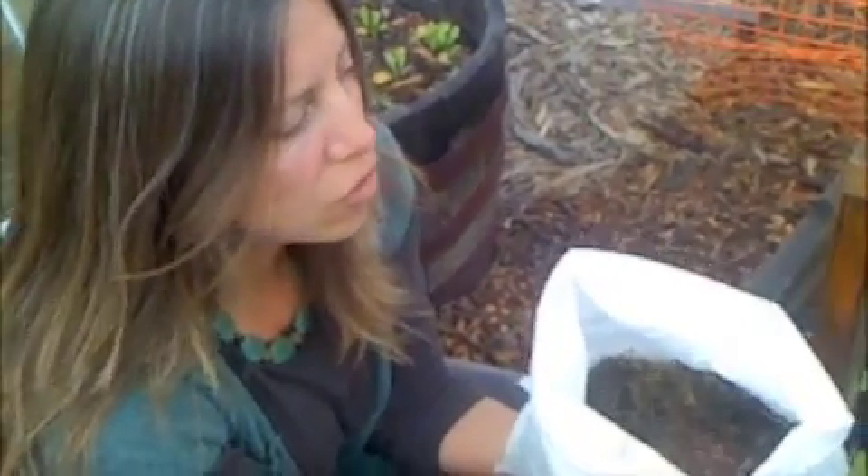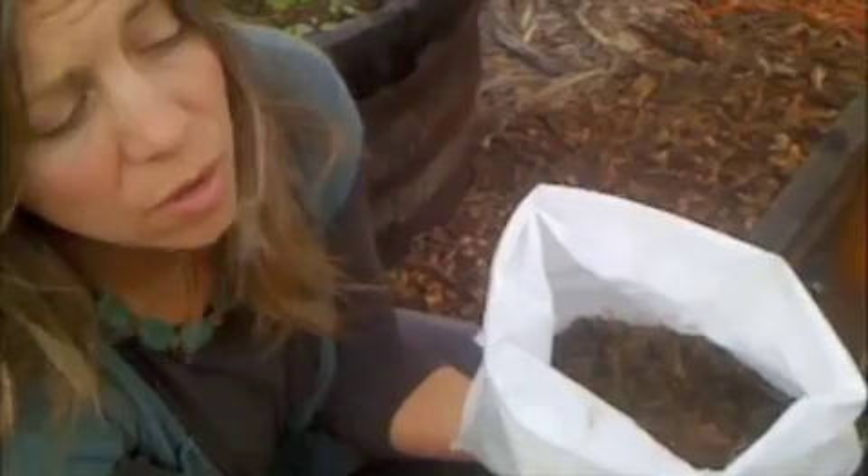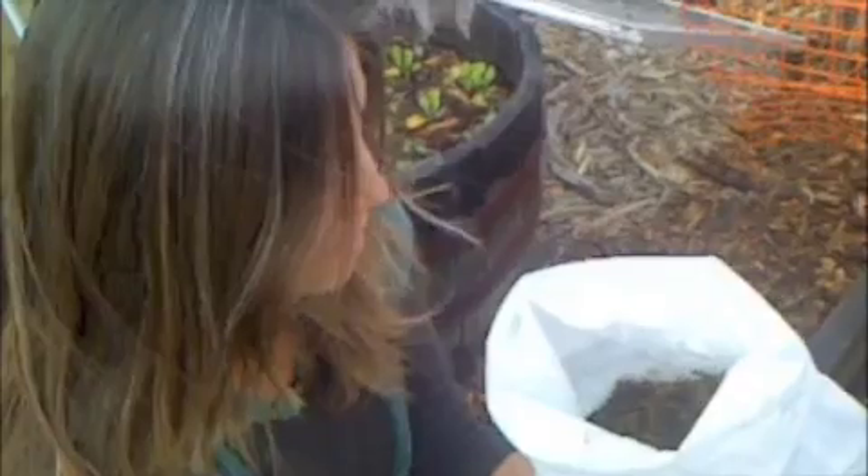They eat your kitchen scraps, they eat your compost, and they produce black gold — which is incredible food that plants can directly receive benefit from. There are many great reasons to have worms, and they're oh so cute.